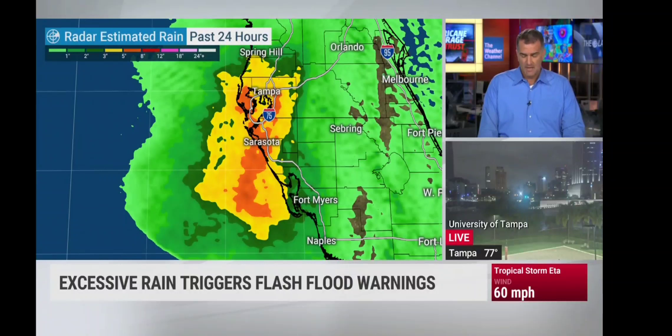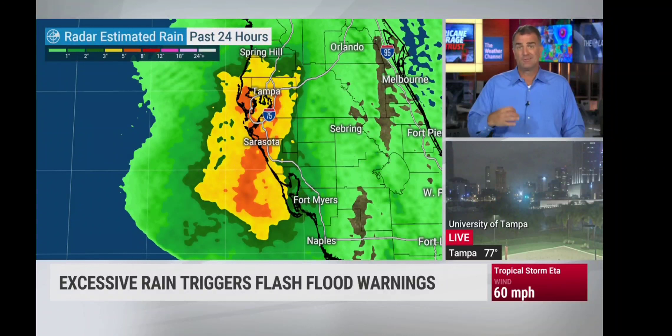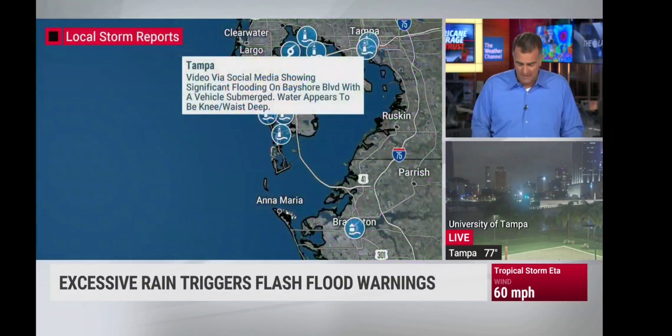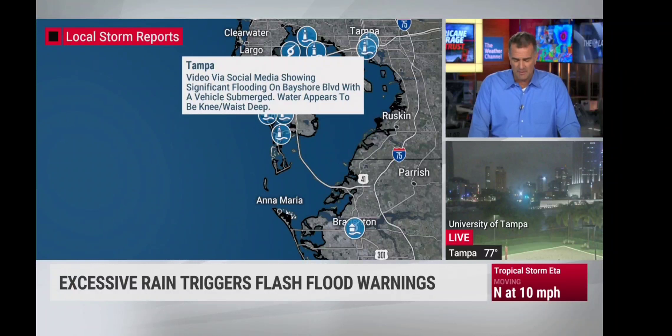Estimated rainfall totals from radar show anywhere from 5 to 8 inches in some spots — very heavy rain around Tampa. Down near Sarasota especially, we've seen flooding and there still is flooding, with more possible in some of these areas. Video in Tampa and social media showing significant flooding on Bayshore Boulevard with a vehicle submerged. Water appears to be knee-deep to waist-deep in some spots — and this is what can happen, Todd, even from a tropical storm.